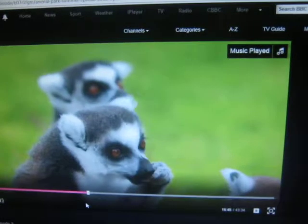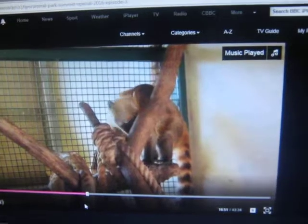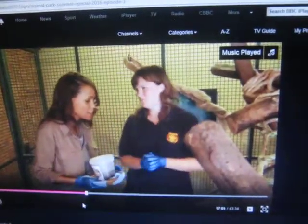It's feeding time here at Animal Adventure and for two of our animals from South America, that means a game of hide and seek. Hi Charlie, I brought you some food. Who are these two? So these guys are South American brown-nosed coati. Down at the bottom we've got Tlula and up at the top is Ringo, so a boy and a girl.